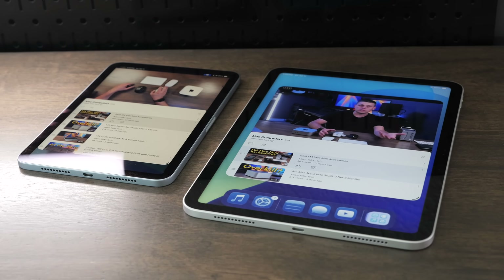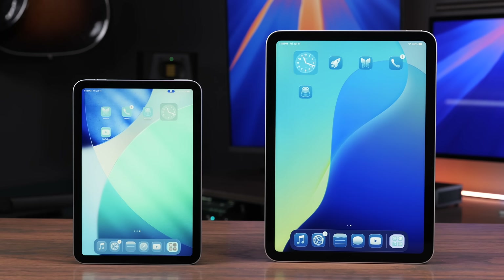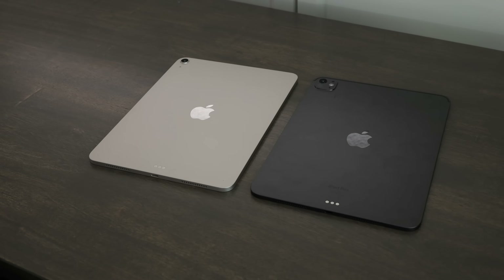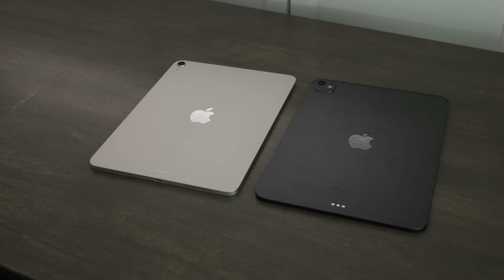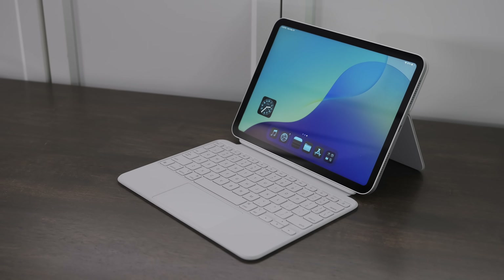Both support iPadOS 26, both have great displays, and they're very fun to use. The decision really comes down to whether you want the smaller Mini or the larger A16 — it's not really about power since both have A-series processors. If you want computer-like performance, you'd need to get the Air or the Pro with an M-series chip instead. You can expect very similar performance out of both of these, even though the A17 Pro on the Mini is technically a little better than the A16.